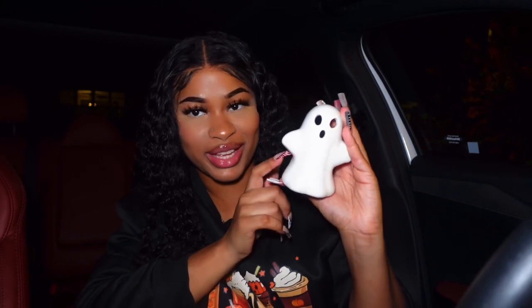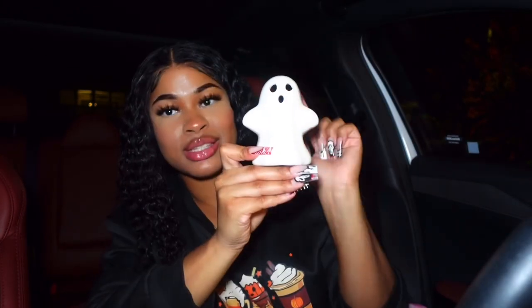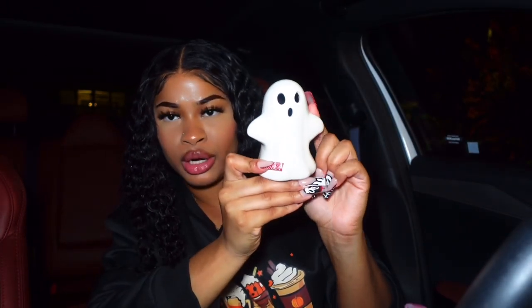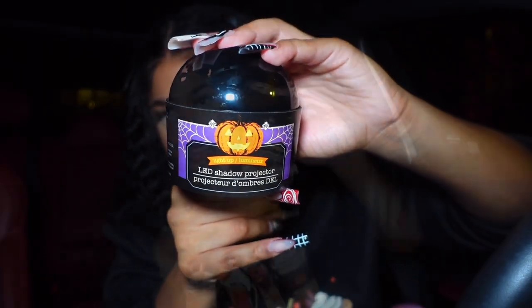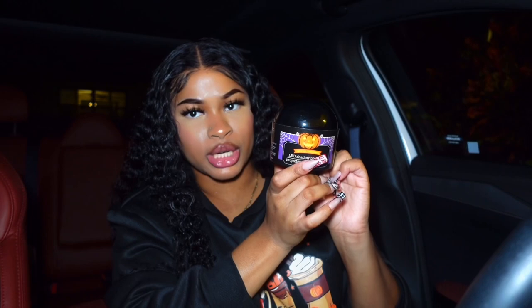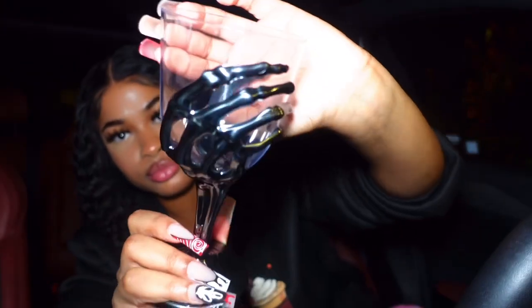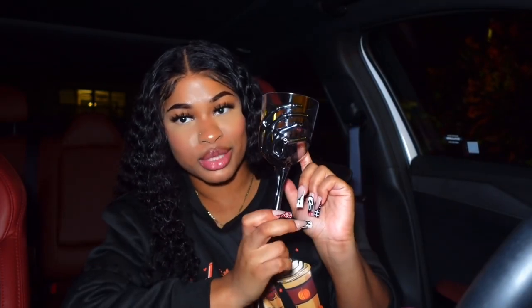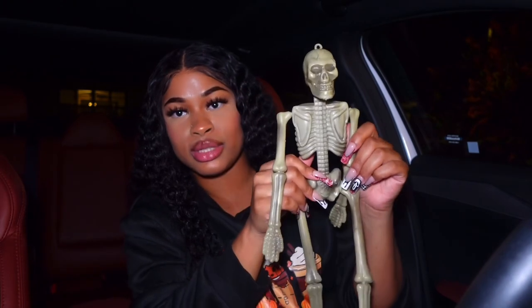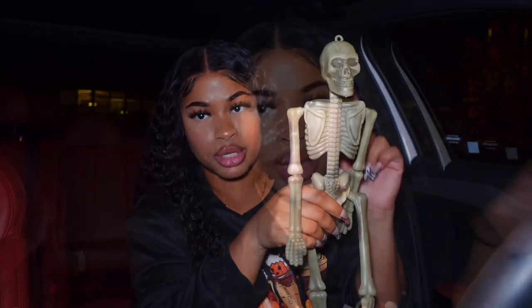Next up, I have a few things I bought the other day. I got this little spooky ghost from Walmart for about three bucks — he is so cute. I also got this little spooky projector that was a dollar from the Dollar Tree. And I got two of these cute glasses from the Dollar Tree as well — perfect for my little spooky night.